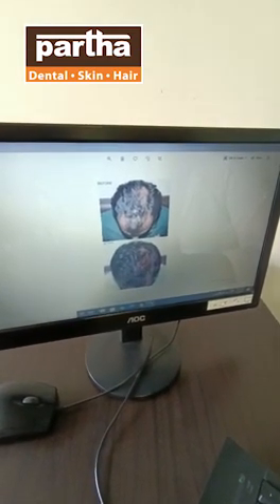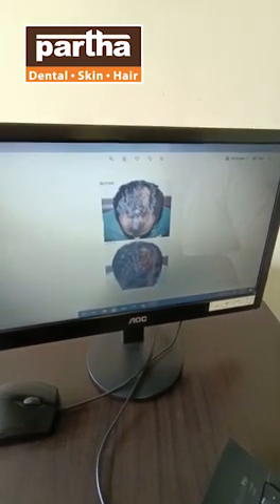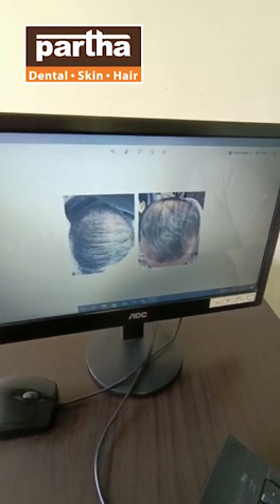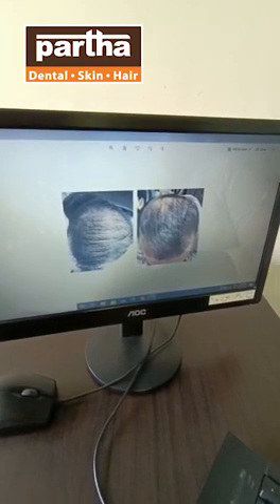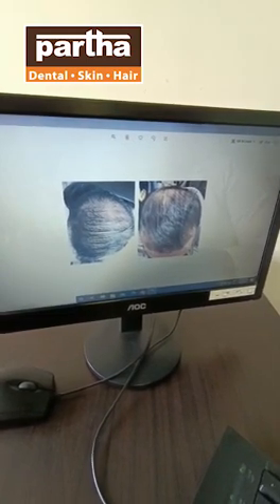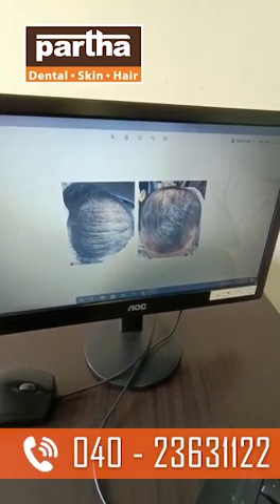We have scalp treatment. You can see considerable growth of hair. It works equally for both males and females. You can see the natural growth here.